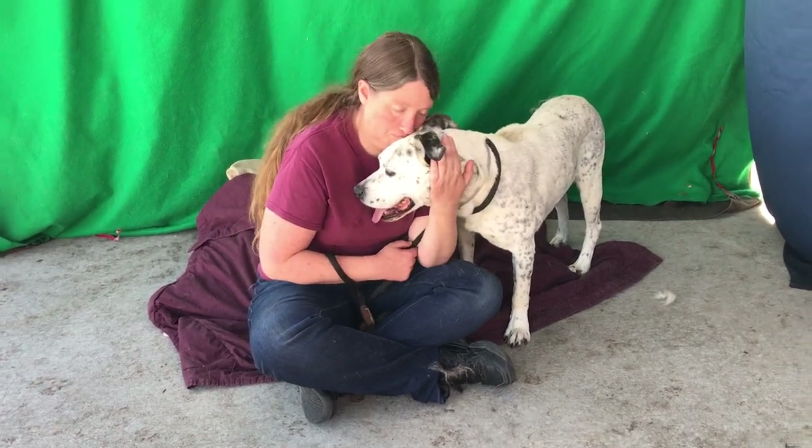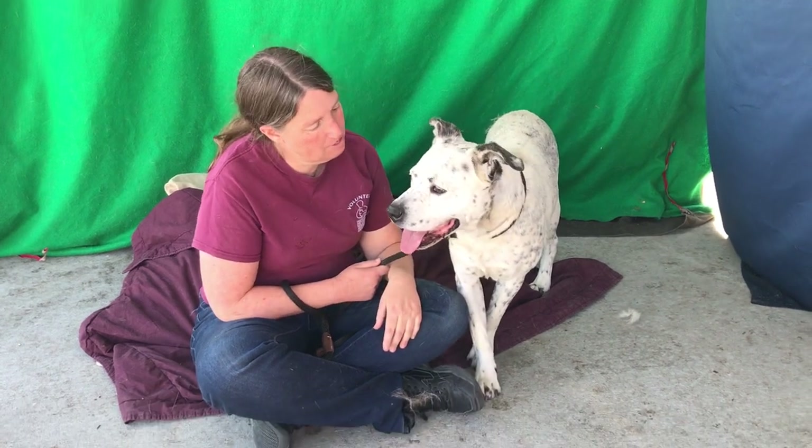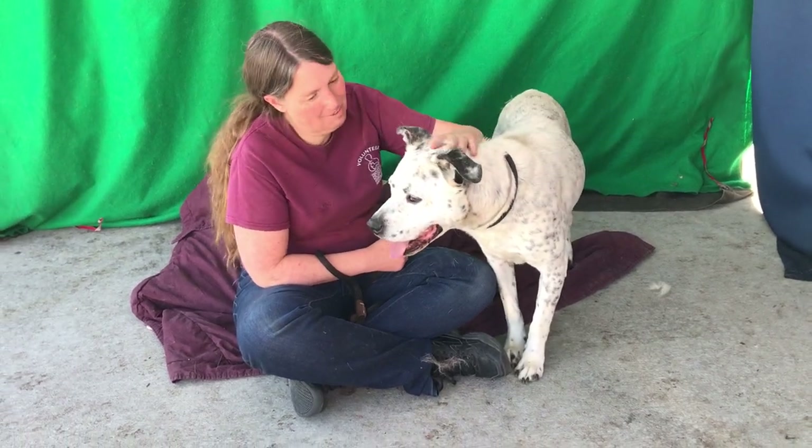He's really — you can just tell that this guy is friendly and he's smart, and he's going to just take off and be the head of his obedience class.